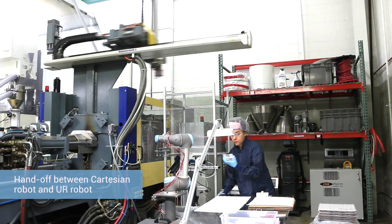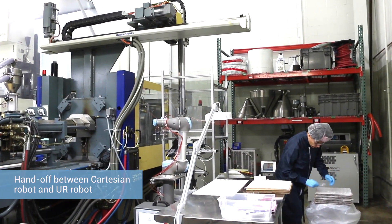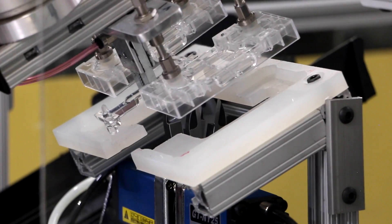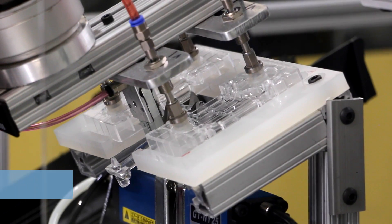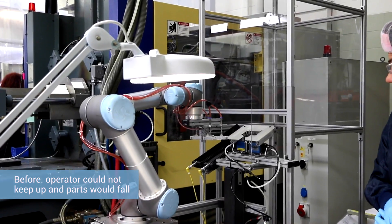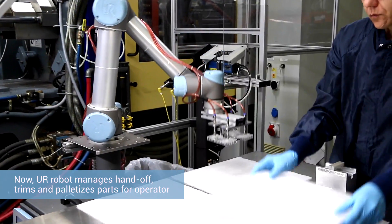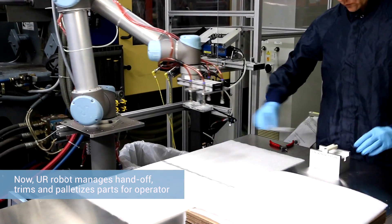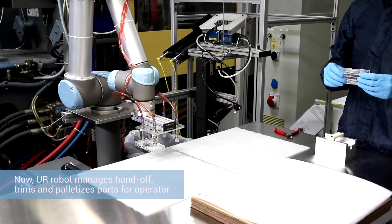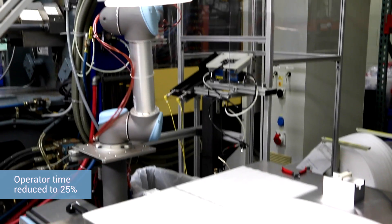Our third application uses a traditional Cartesian robot with a handoff to our UR. It was a very challenging operation for the operator to keep up, making sure parts didn't fall and trimming them as well. Now we still use one operator, but they only need to be there one quarter of the time. The UR does a great job of grabbing those parts from the Cartesian, getting the gates trimmed, and palletizing them ready for an operator to quickly inspect and package.